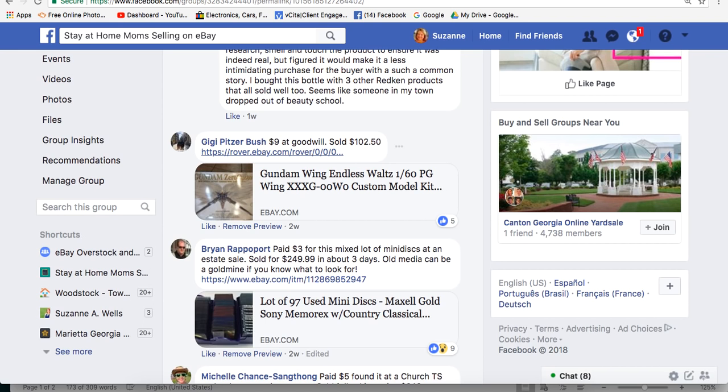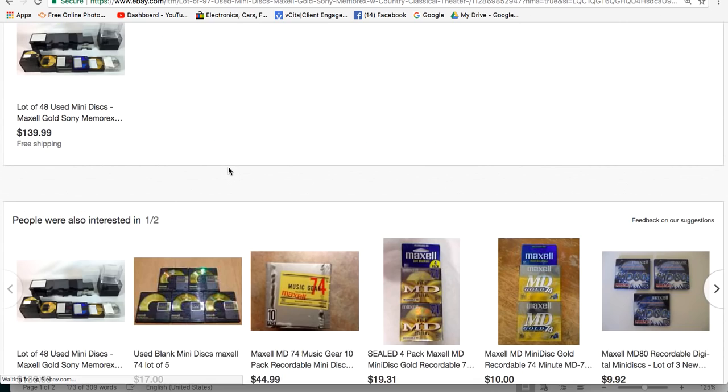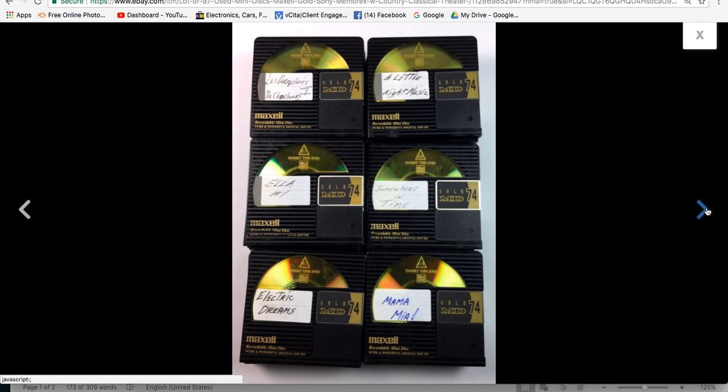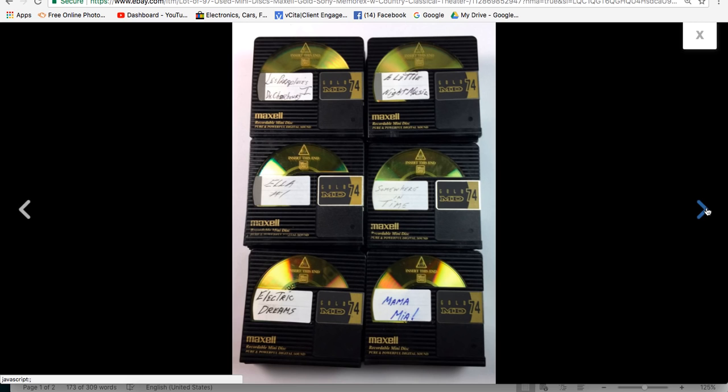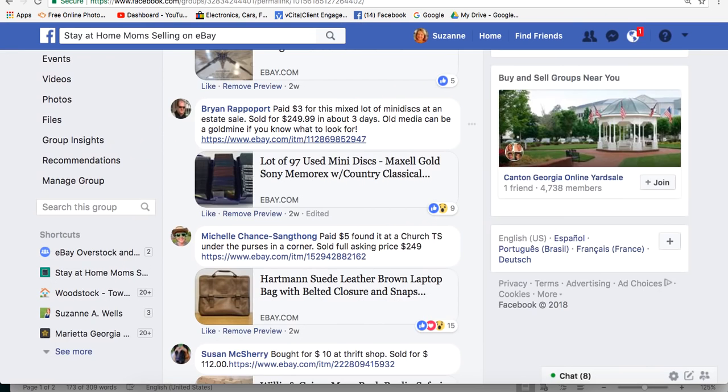Brian paid $3 for a mixed lot of mini discs at an estate sale and sold them for $249.99 in about 3 days. It's a lot of 97 used mini discs — Maxell, Memorex. These are small disc-shaped recording media. Brian is located in Chandler, Arizona.